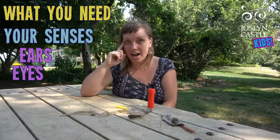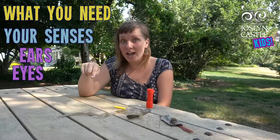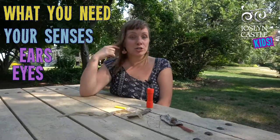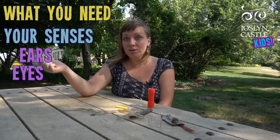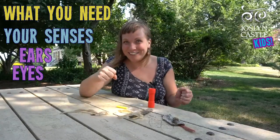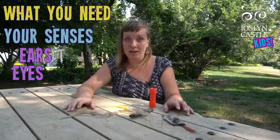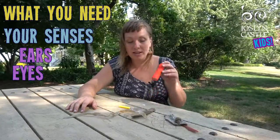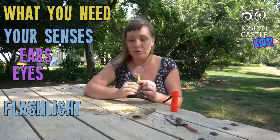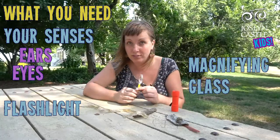The next thing you really need are your eyes for looking, and you have to remember to look up and look down and look underneath things. You can look during the day but also after it gets dark if your adult will let you and will come with you. Especially right when the sun is going down there are lots of creatures that come out. So another tool you might want is a flashlight. Another really cool tool is a magnifying glass, which helps you look really up close at little creatures.